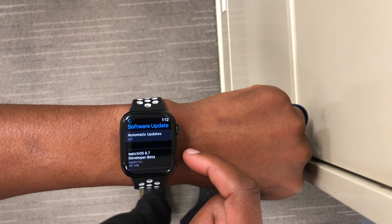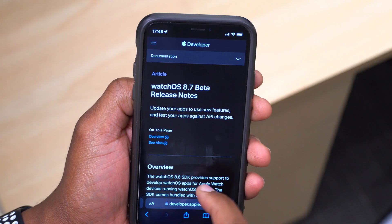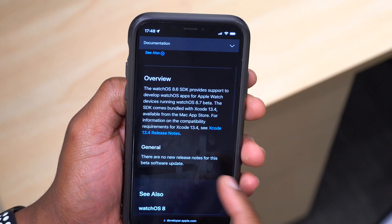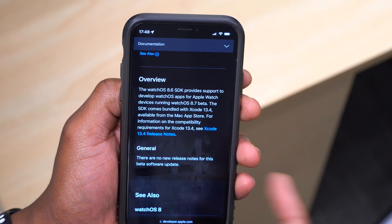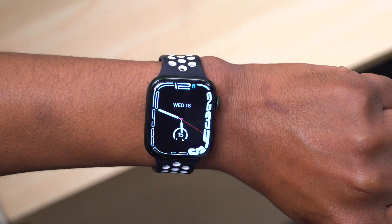If we go to the release notes of watchOS 8.7, I just want to show you what Apple told us with regards to this update. For watchOS 8.7 beta, you'll be able to see that there are no new release notes for this beta software update, so Apple doesn't really tell us much.